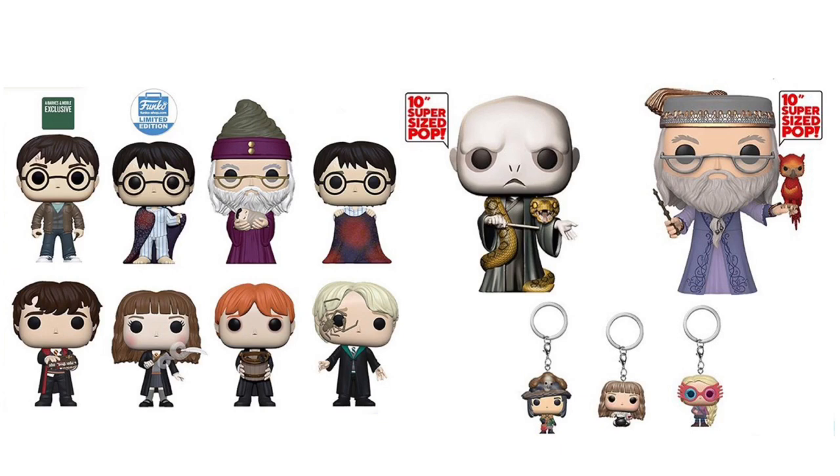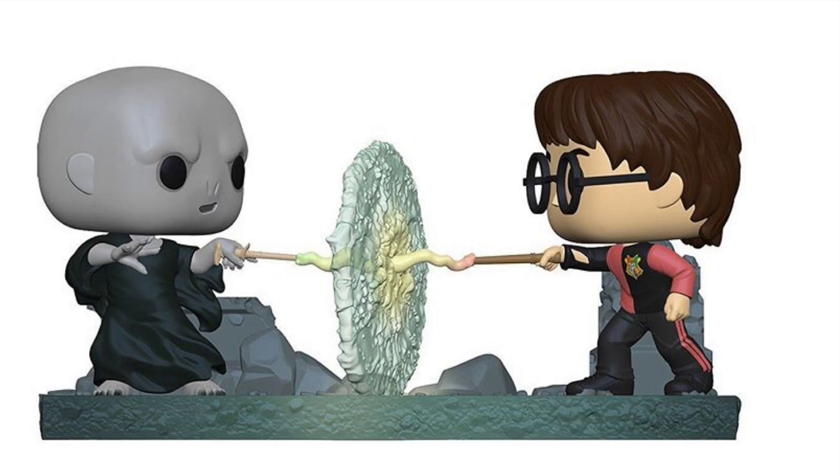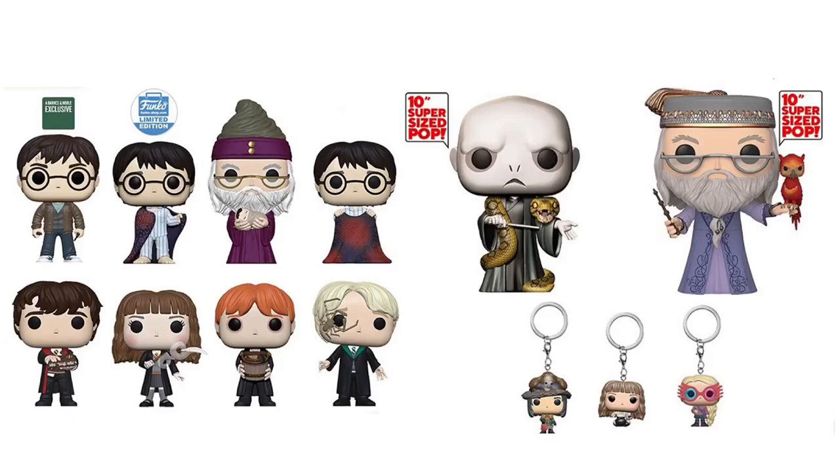Next up we have the Harry Potter pops. Starting in the top left corner, we have Harry Potter holding two wands — that's a Barnes & Noble exclusive. Then we have a Funko Shop exclusive Harry Potter with Invisibility Cloak. Then we have Dumbledore, Harry Potter with Invisibility Cloak, Draco Malfoy with Whip Spider on his face, Ron Weasley, Hermione with Feather, Neville with Monster Book. On the right side we have Voldemort with the snake wrapped around him — that's a 10-inch pop — as well as a 10-inch Dumbledore. There are three pocket pops: Snape, Hermione, and Luna Lovegood with Spectacles. There's also a Voldemort versus Harry Potter two-pack — I believe that's their final battle from the last movie. I'll hopefully be picking up the Harry Potter with Invisibility Cloak and maybe the Funko Shop exclusive as well.